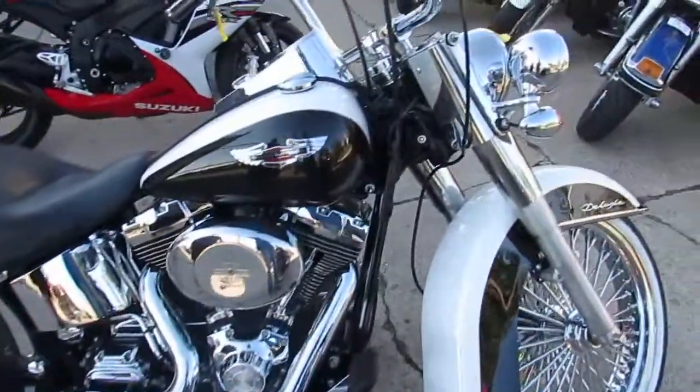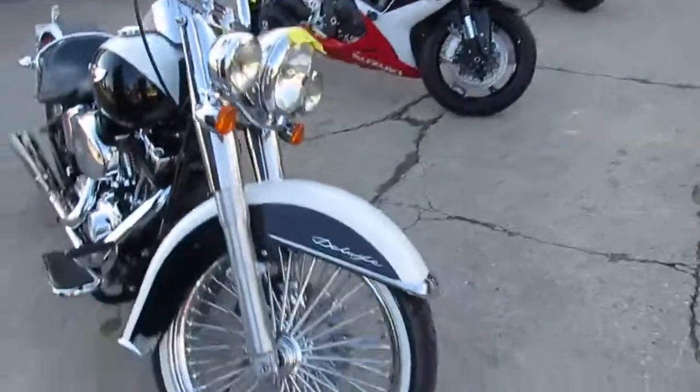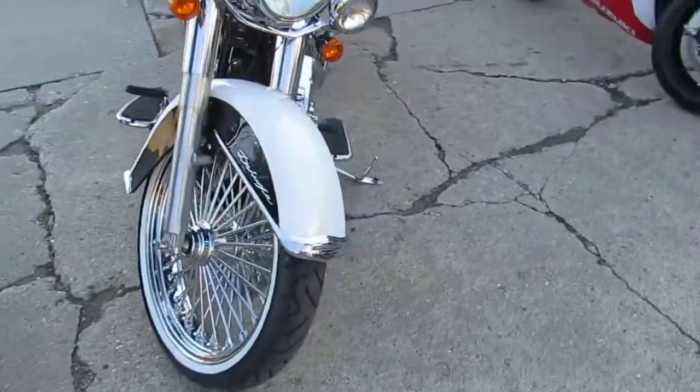Hey guys, it's ApprovalPowerSports.com here doing some videos on the Harley Davidsons we just got in. Over 350 used Harley Davidsons in the showroom.